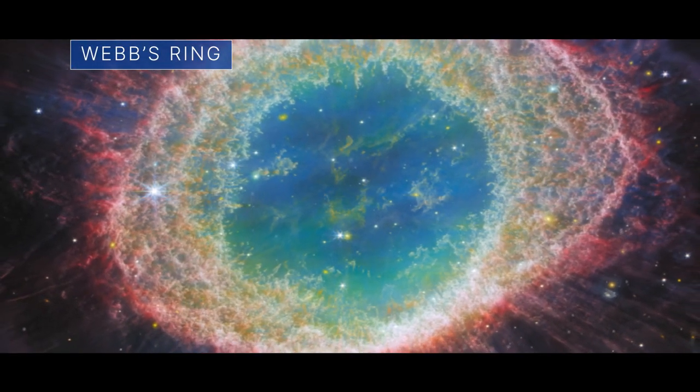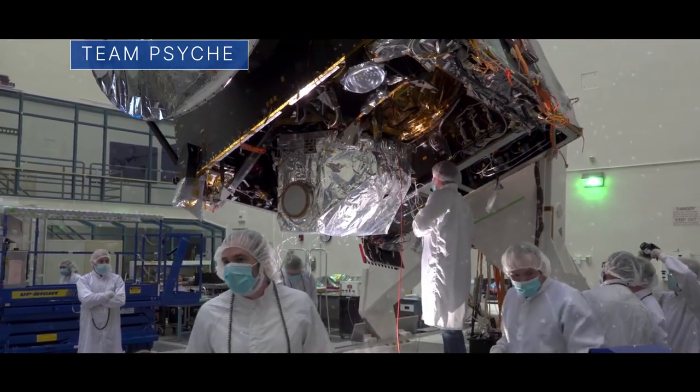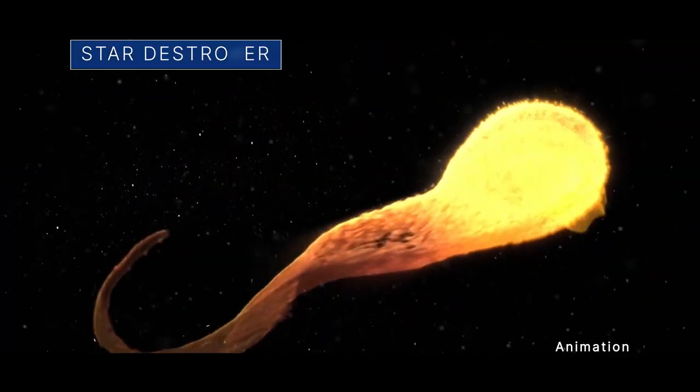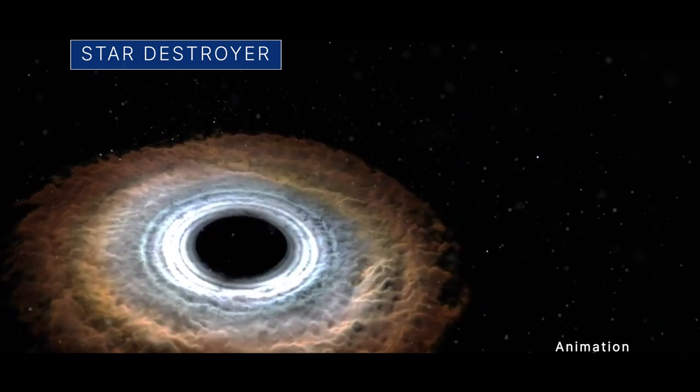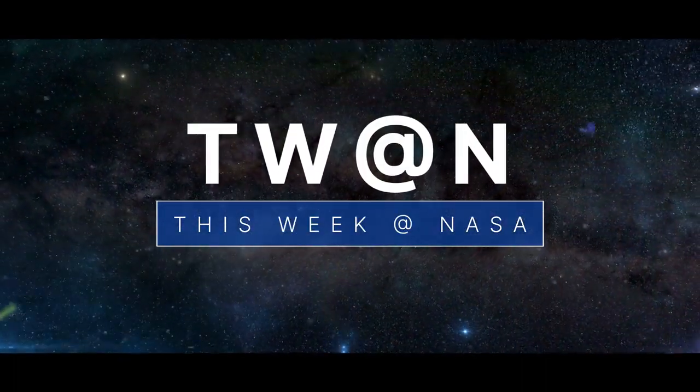Our Webb Space Telescope captures a cosmic ring, the team behind our upcoming Psyche mission, and the unique thing about a star that was ripped apart by a black hole – a few of the stories to tell you about this week at NASA.